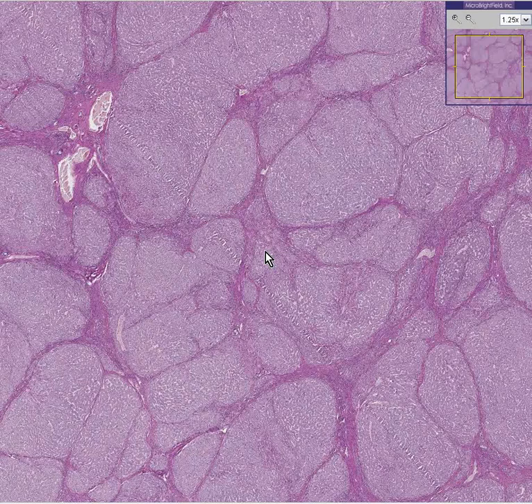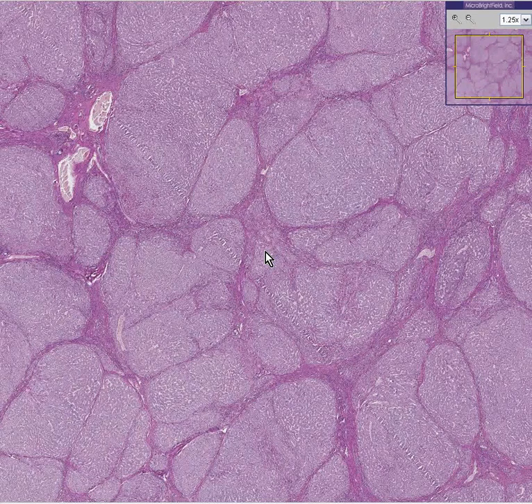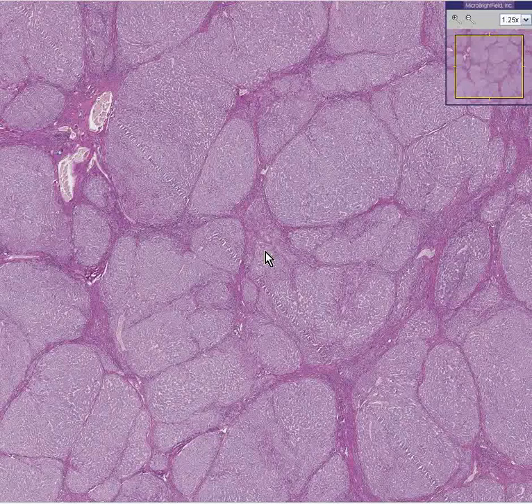If, for example, we had a genetic defect in which this enzyme — this protective enzyme of the liver and the lung — could not be made, we would expect to find diseases in the liver and the lung, and that's exactly what happens.